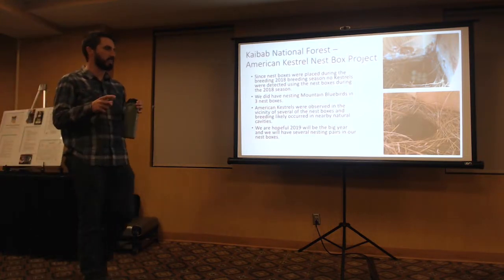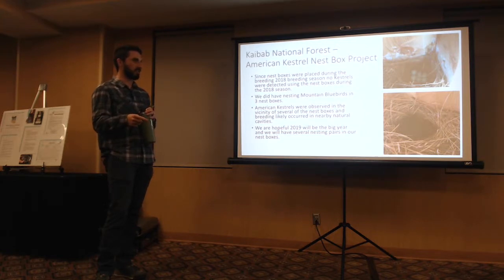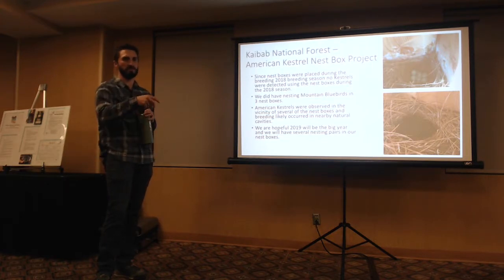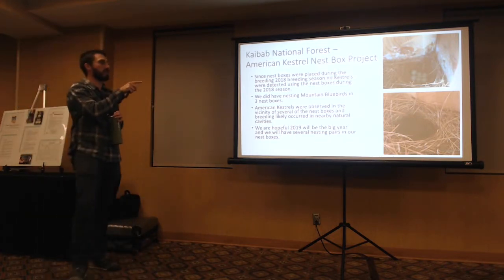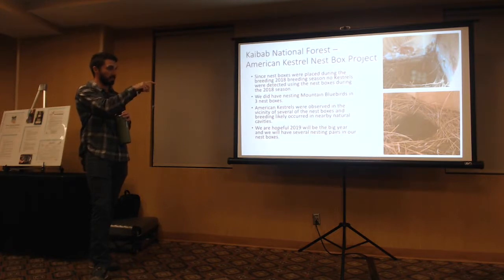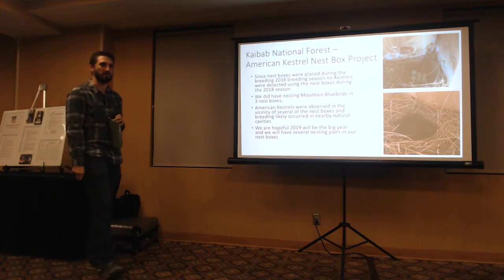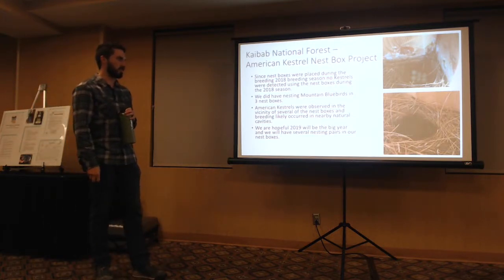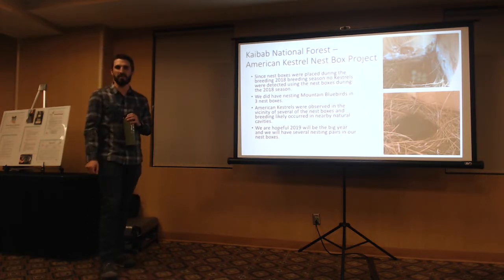The bluebirds did bring in all their own nesting material — we put in some cedar chips and they added everything else. I'm going to be going out in early February to do general maintenance, pull out that material, and put fresh stuff in, because research indicates leaving old material can harbor fungus and bacteria that could be detrimental to the parents and young. The boxes have a little door that swings out, making them easy to clean.